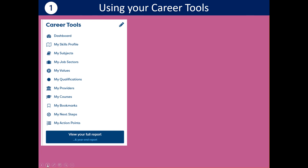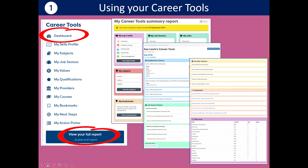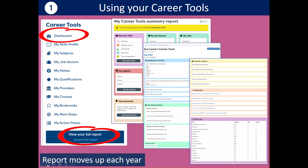Just to remind you that everything you do in the Career Tools is leading towards a report. You can view that in different ways — through a dashboard, which is like a summary, or your full report, which will be quite detailed. You can also download your full report and share it with somebody in your family or at school. That report updates every year, and it'll record a snapshot for you — so you'll see a whole history of your career thoughts.